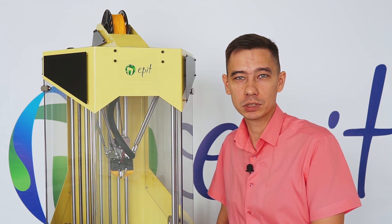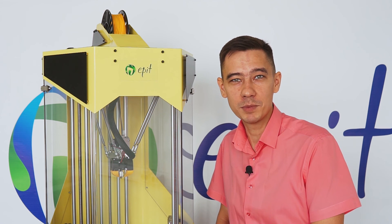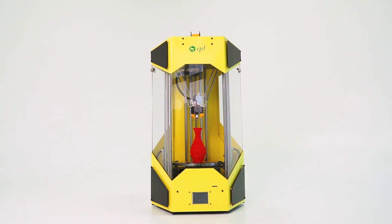Don't get stuck in the past. Go positively towards the future. Be a leader in the development of 5-axis printing together with EPIT. Go to the next step.